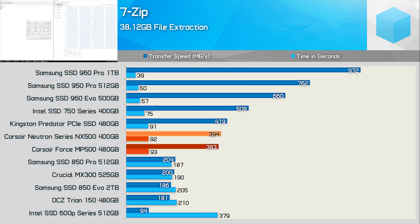Finally, we have the 7-zip file extraction test, and here we do work with a large 38GB archive, and as you can see, the Samsung 960 EVO was previously good for around 1GB per second.